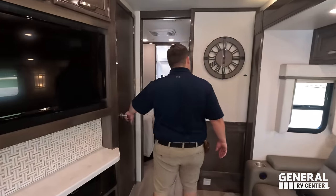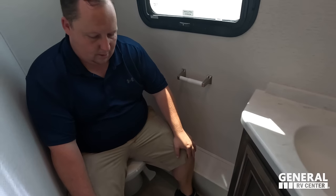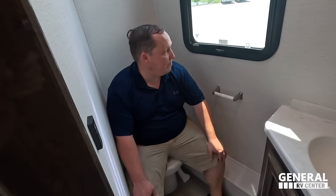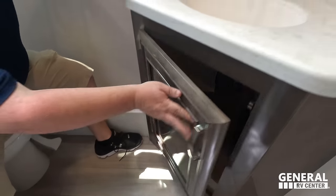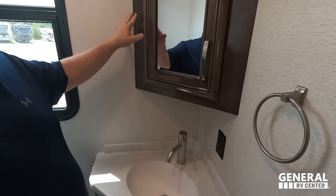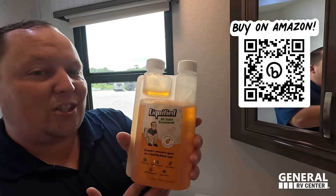Let's check out this awesome half bath. We do have a porcelain toilet — this is a prime pooping position! These half baths sometimes pass, sometimes fail — it literally depends on the angle, and this one's definitely good. Solid surface countertop in the sink area, nice storage underneath the sink, a place to hang a towel, and a nice mirrored medicine cabinet. And look — Liquefied, our brand of black tank chemical! Go to primepoopingposition.com to pick up a bottle — it is the absolute best in the industry.